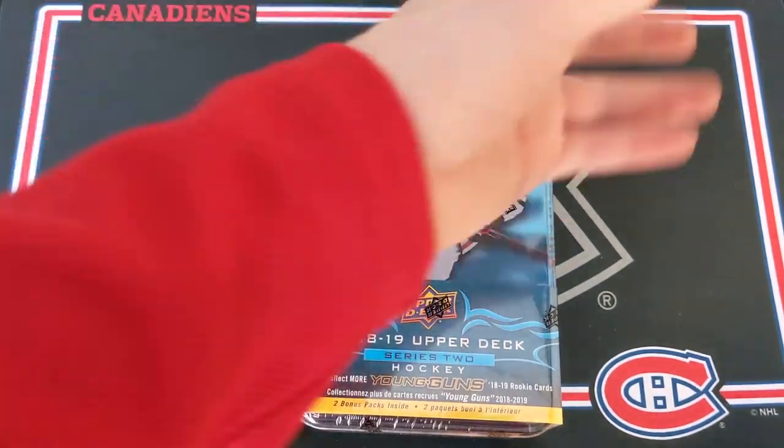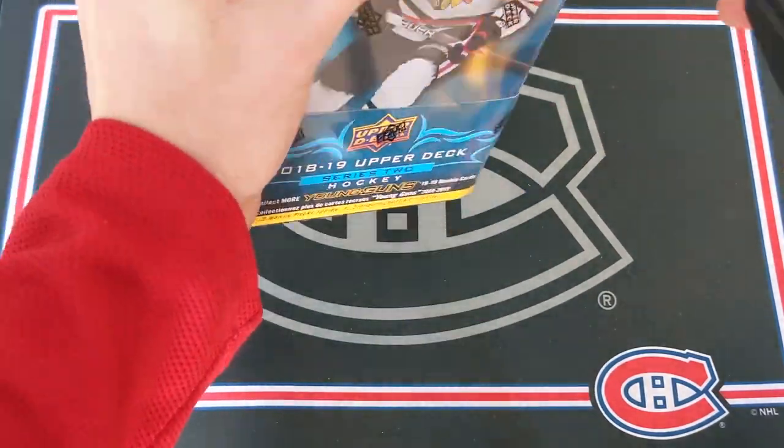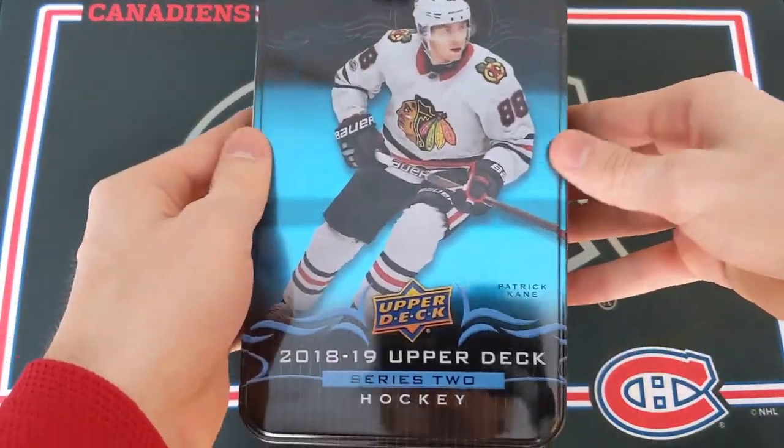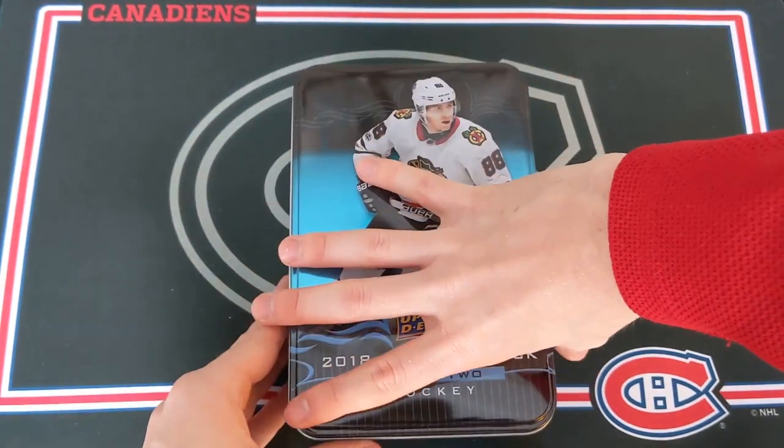Without further ado, let's just jump into it. I think you get a bonus jumbo card, but I might be wrong. Let's just see. This is our beautiful tin with Patrick Kane and look at that nice blue — looks really nice.